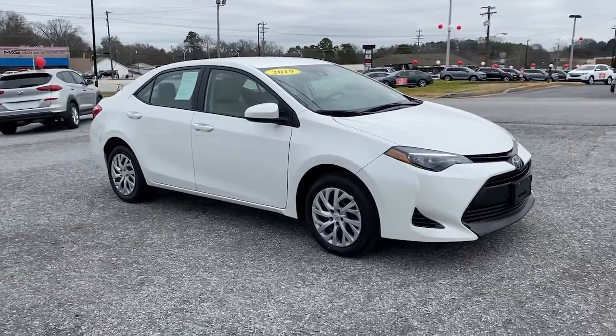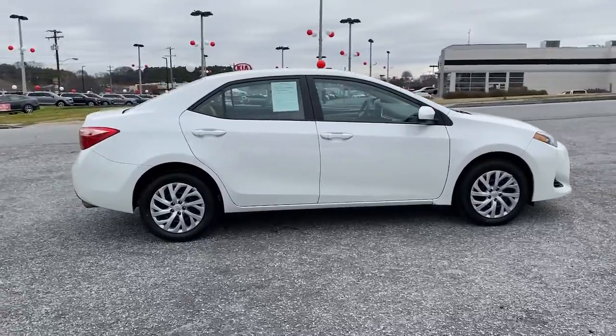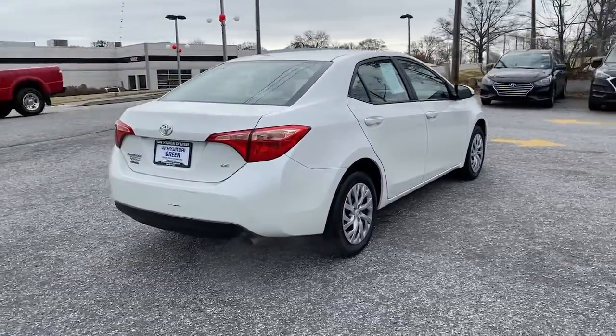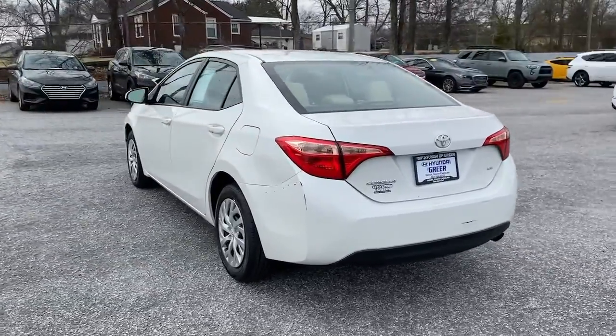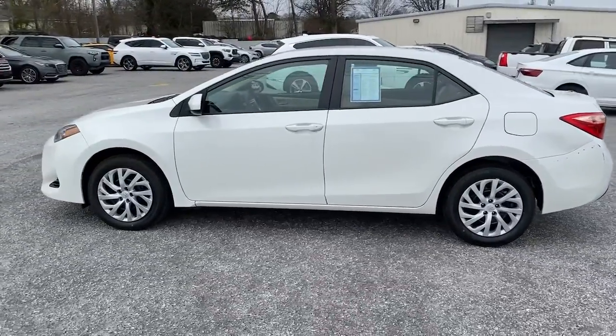Get into a car with value. 2019 Toyota Corolla. This vehicle is an outstanding buy with fewer than 50,000 miles on the odometer. You deserve a ride that was designed with your needs in mind. The time is right to take advantage of the technology, performance, and creature comforts this vehicle has to offer.